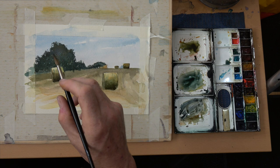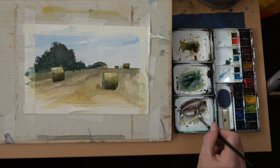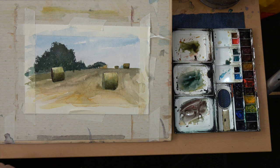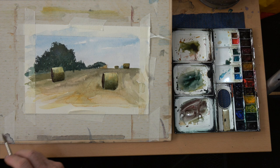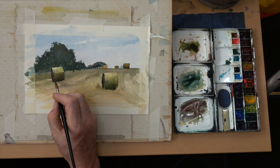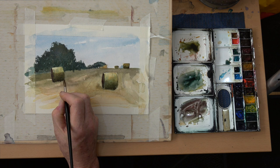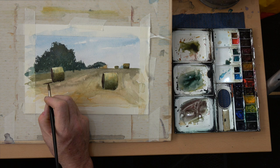I keep saying cobalt but I do mean ultramarine violet. Ultramarine violet and neutral tint going in to give me that heavier dark shady side to the corn roll. It's against the sun, but it just sets up the whole thing as a three-dimensional object sitting in the field in isolation — these extremely heavy, very large objects that just adorn a field for a few days until the farmer dictates that they get picked up and taken into store.